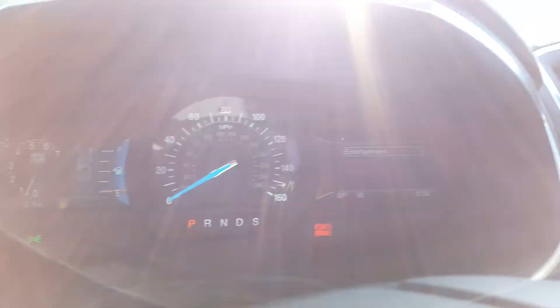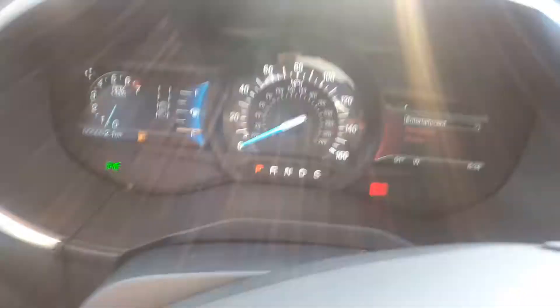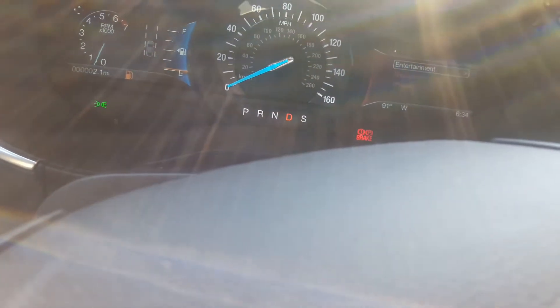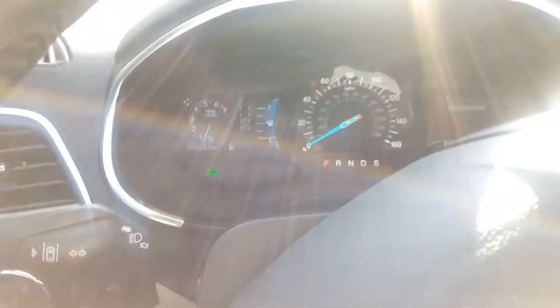Speedometer with digital fuel gauge and driver info system, and right down there is your gear selector. Got your turn signals.